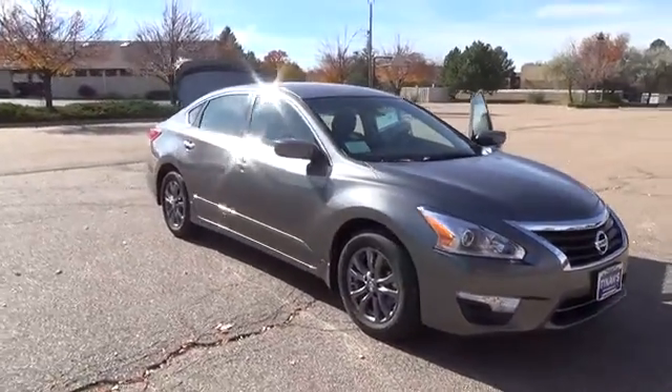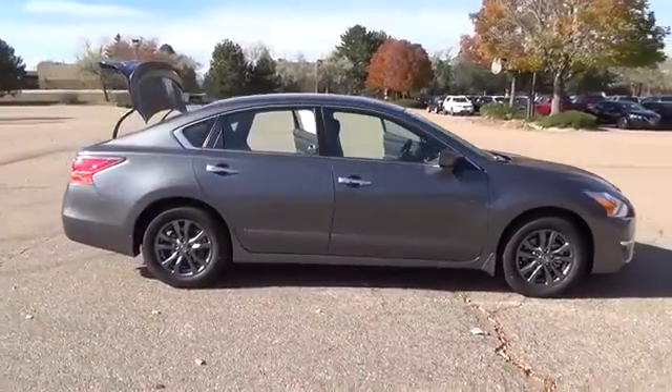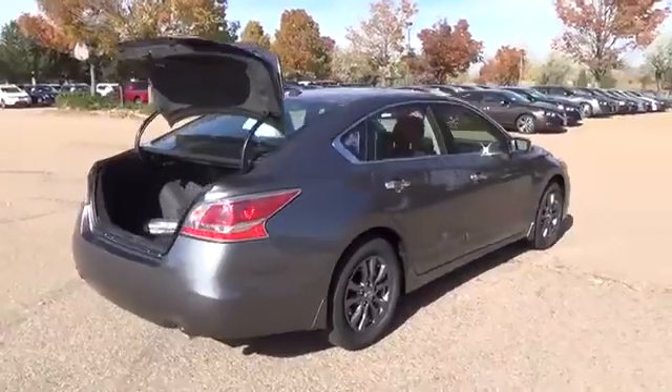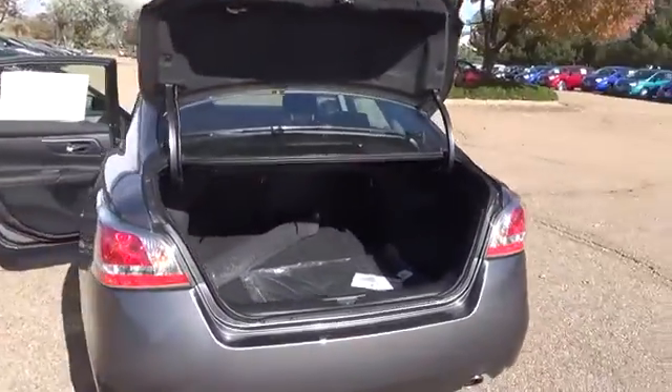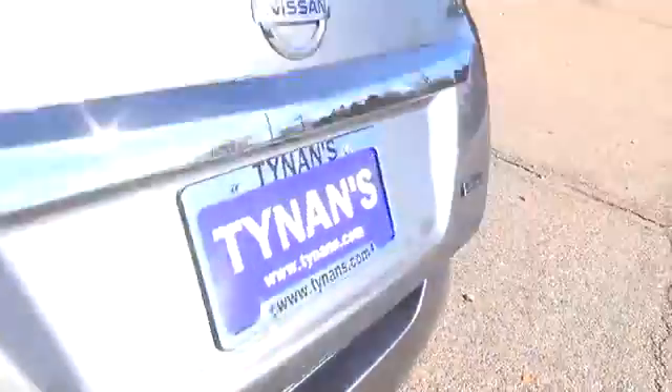The 2015 Nissan Altima S is equipped with a 2.5 liter 4-cylinder engine with 182 horsepower. The advanced driver-focused technologies of the Altima aren't there for show — they have purpose. Instrumentation designed to help keep you informed while helping minimize distraction. Available moving object detection that can help alert you to things that you might miss.